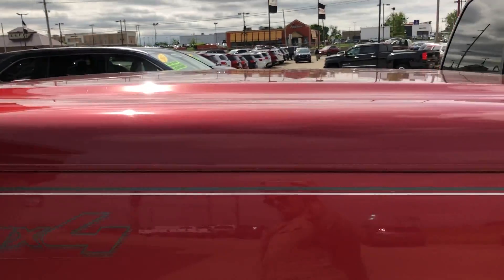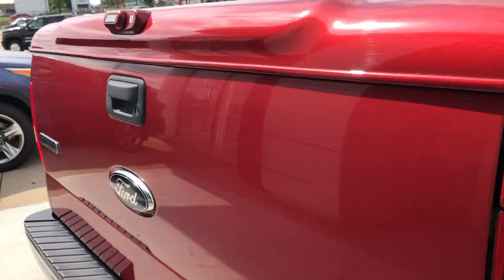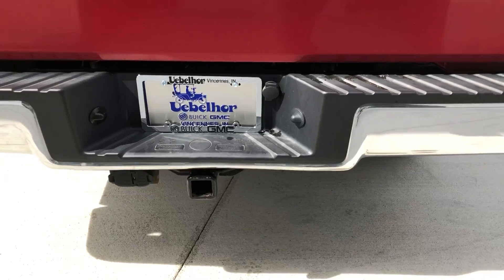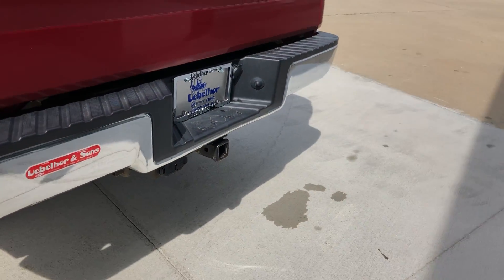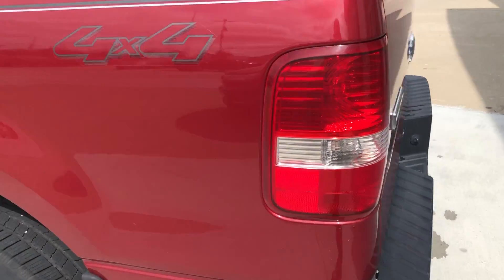Beautiful custom bed cover, towing trailer hitch and towing package as well as trailer light package, and 4 wheel drive.